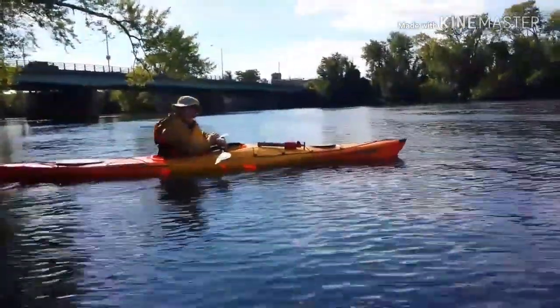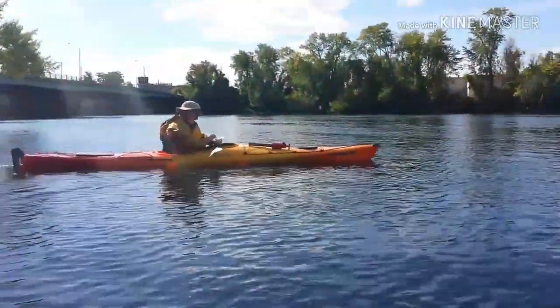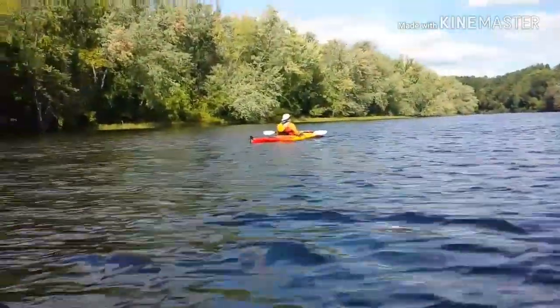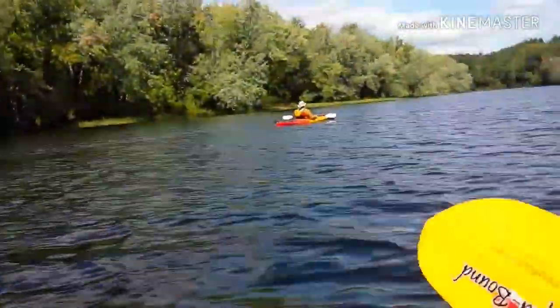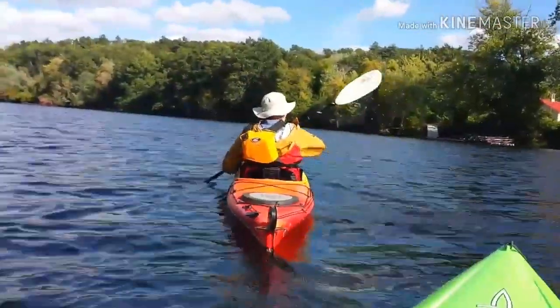All right, Bob, which way are we going? All right, I'm following you. You're the tour guide. It doesn't look like there's much current, but I definitely feel it. The current is going right down. I'm drafting you.